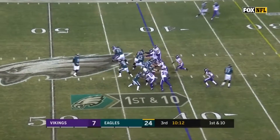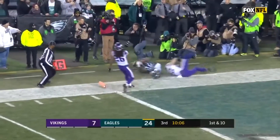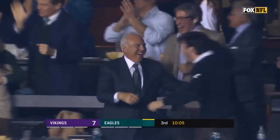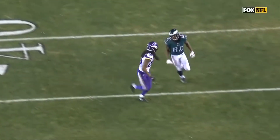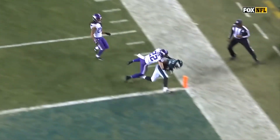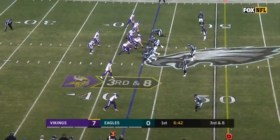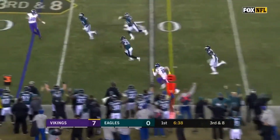The Eagles are six for eight on third down. Flea-flicker — Foles launches downfield to Smith, touchdown! He's not able to get there, but how about the throw by Nick. Four men on the rush, he throws, he's pinched.